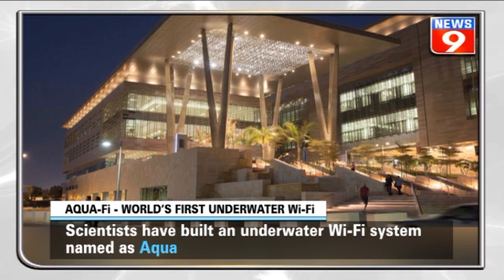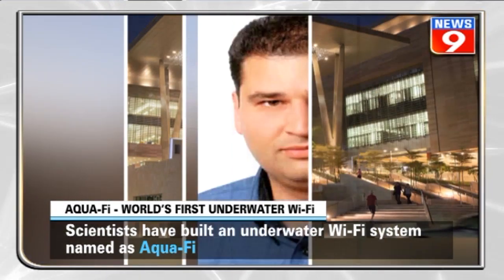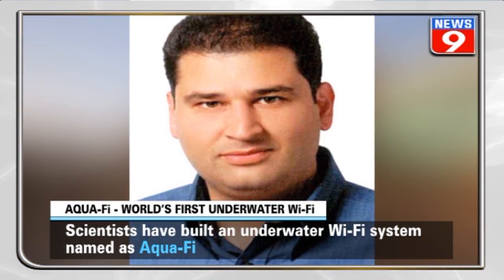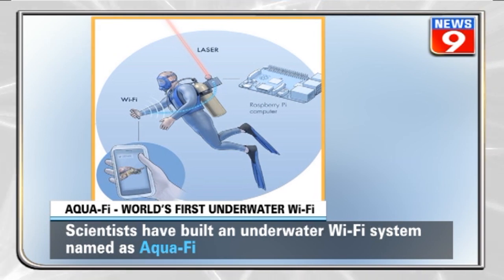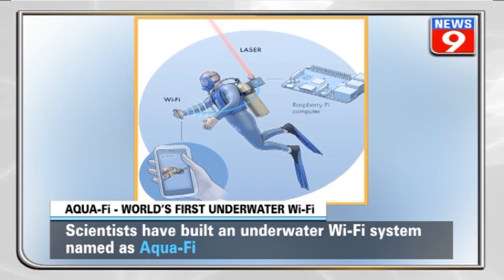Scientists from King Abdullah University of Science and Technology have carried out a new study, led by Basim Shihada, and built an underwater wireless system they call Aquify. The technology can support internet services like sending data and multimedia files using either LEDs or lasers.